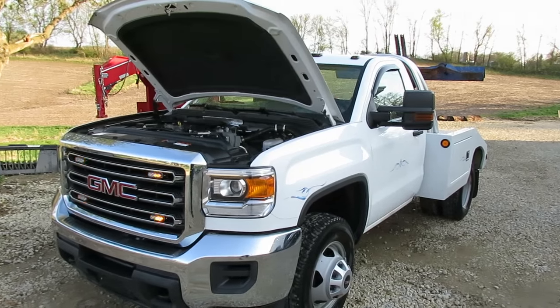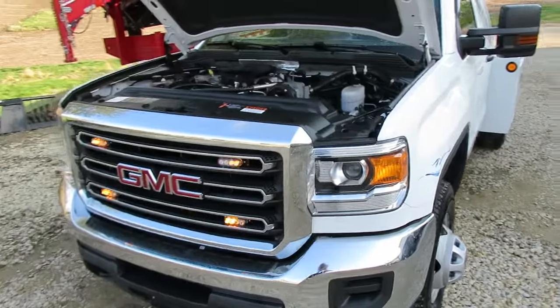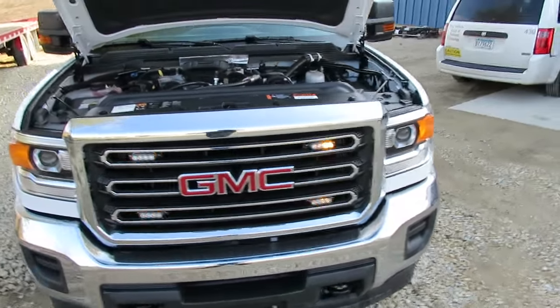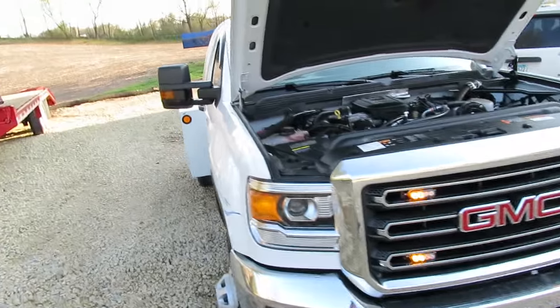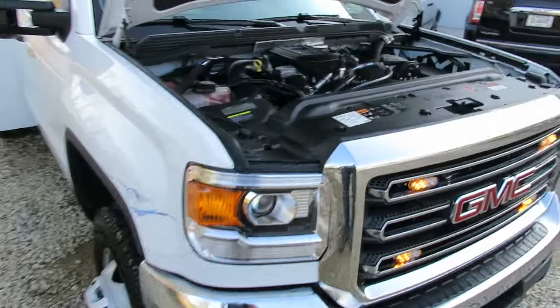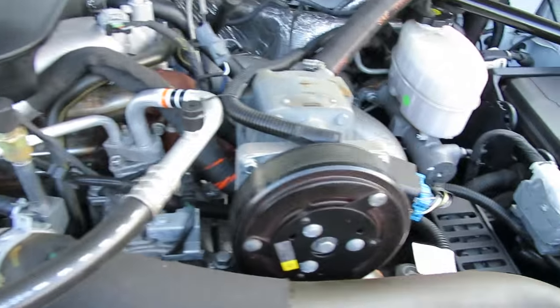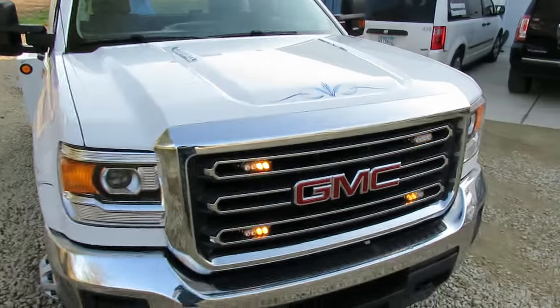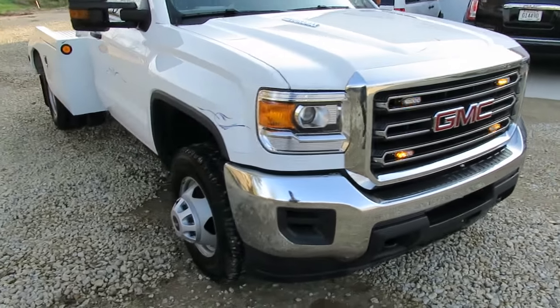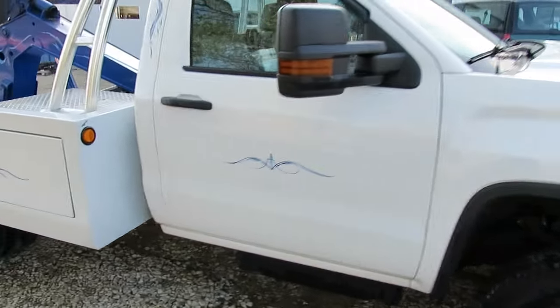Here's our 2015 GMC Sierra 3500. This is a wrecker with the Miller body on it — I believe it's a Vulcan 812. This truck does have the 6.6 Duramax engine, only about 9,000 miles on it, four-wheel drive, and an Allison transmission.